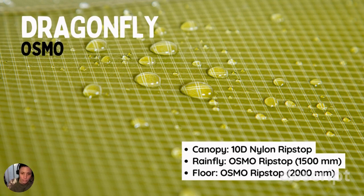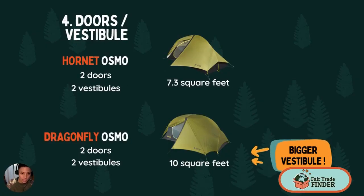In comparison, the Dragonfly has a canopy made of 10 Denier nylon ripstop, so it's a little bit thinner than the Hornet. The rainfly is also made out of Osmo and has a 1500 millimeter waterproof rating, so it's more water resistant than the Hornet. The floor, also made out of Osmo, has a 2000 millimeter waterproof rating, so also more water resistant than the Hornet.